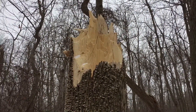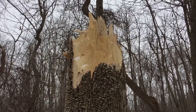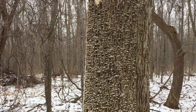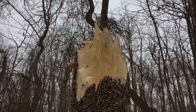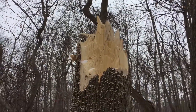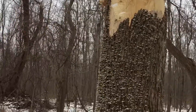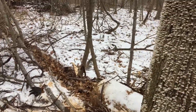I just want to show everybody what's happening to these ash trees. That emerald ash borer gets in them. As soon as you start seeing these mushrooms, it's basically done. And they always snap off 10-15 feet up in the air. This one came down with no wind.